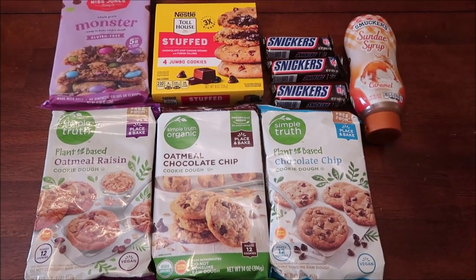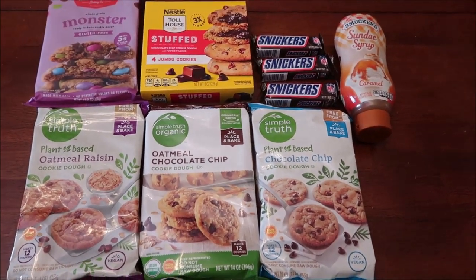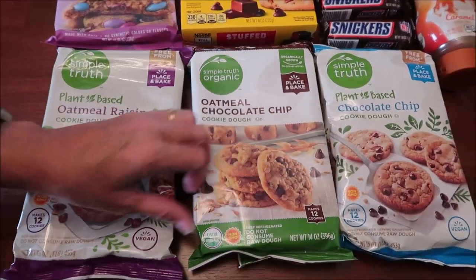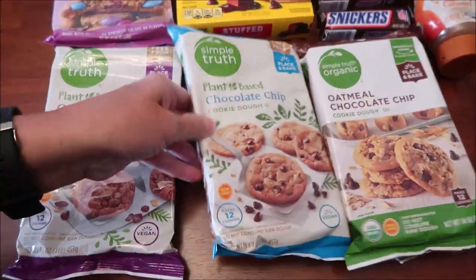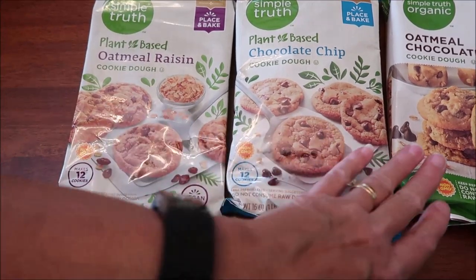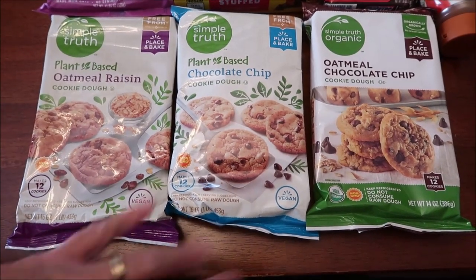At Kroger, we spent $29.97, and this is like the healthiest part of the haul. These are Simple Truth — two Simple Truth and one Simple Truth Organic. We were requested to review the chocolate chip, but Kevin spotted the oatmeal raisin and also oatmeal chocolate chip. Two are plant-based and one is not. We figured we would just try them all at one time.